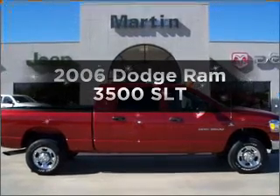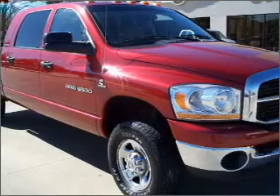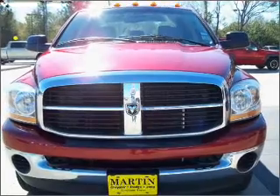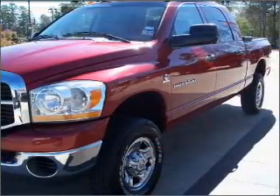Presenting the 2006 Dodge Ram 3500. Travel the roads in style and comfort in this great vehicle. With a reliable six-cylinder engine connected to a smooth shifting automatic transmission, the anti-lock braking system will help deliver you safely to your destination.